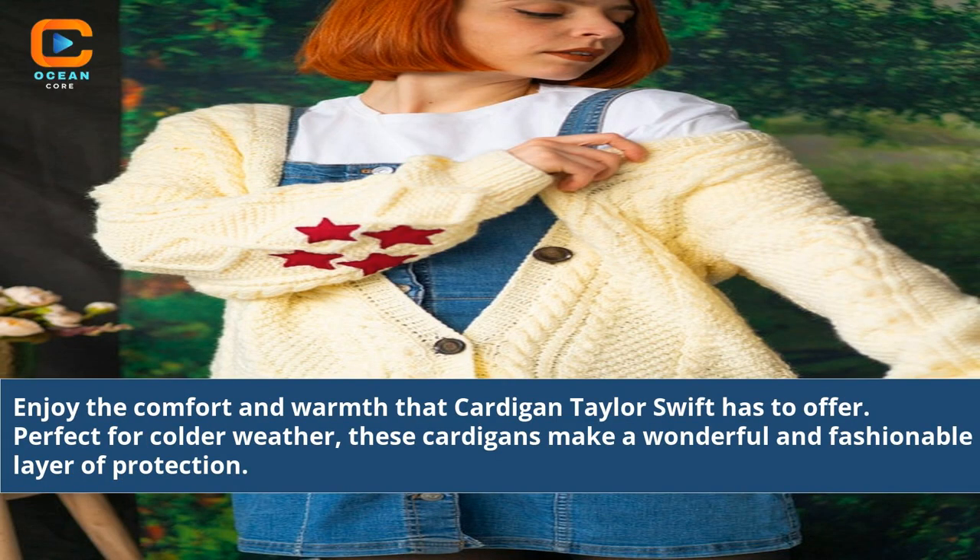Enjoy the comfort and warmth that Cardigan Taylor Swift has to offer. Perfect for colder weather, these cardigans make a wonderful and fashionable layer of protection.